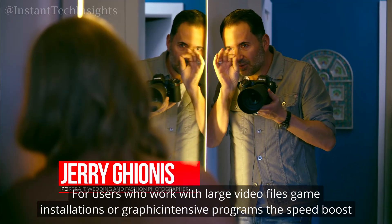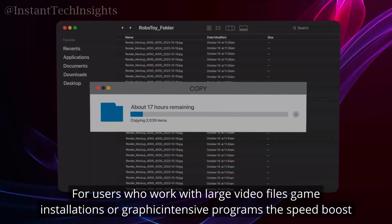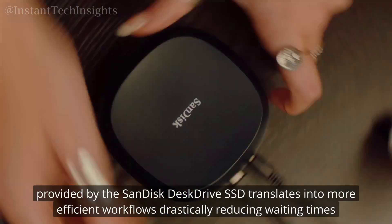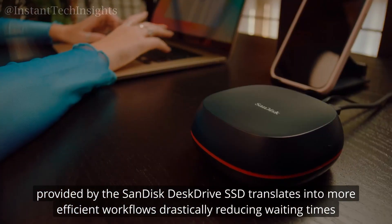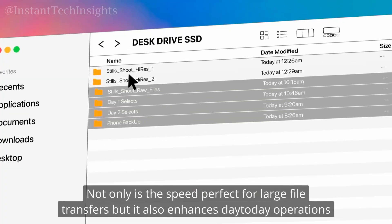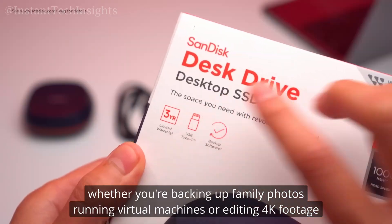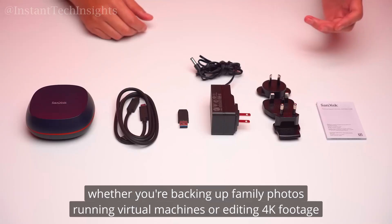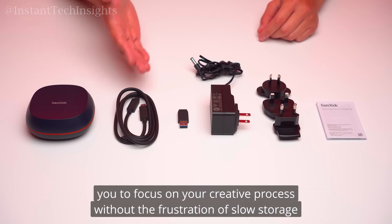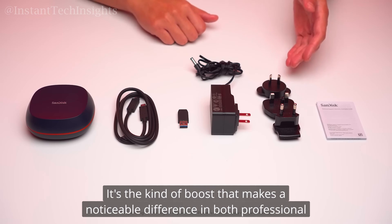For users who work with large video files, game installations, or graphic-intensive programs, the speed boost provided by the SanDisk Desk Drive SSD translates into more efficient workflows, drastically reducing waiting times. Not only is the speed perfect for large file transfers, but it also enhances day-to-day operations — whether you're backing up family photos, running virtual machines, or editing 4K footage — making bottlenecks a thing of the past.